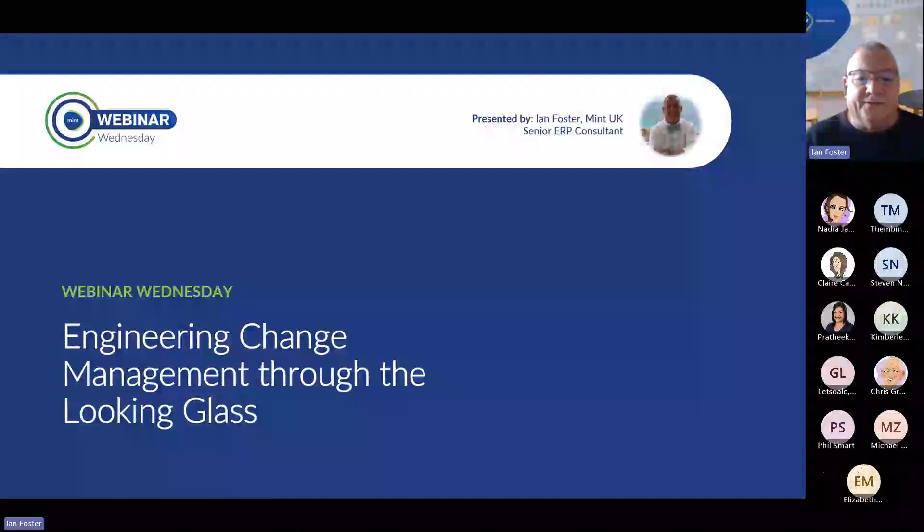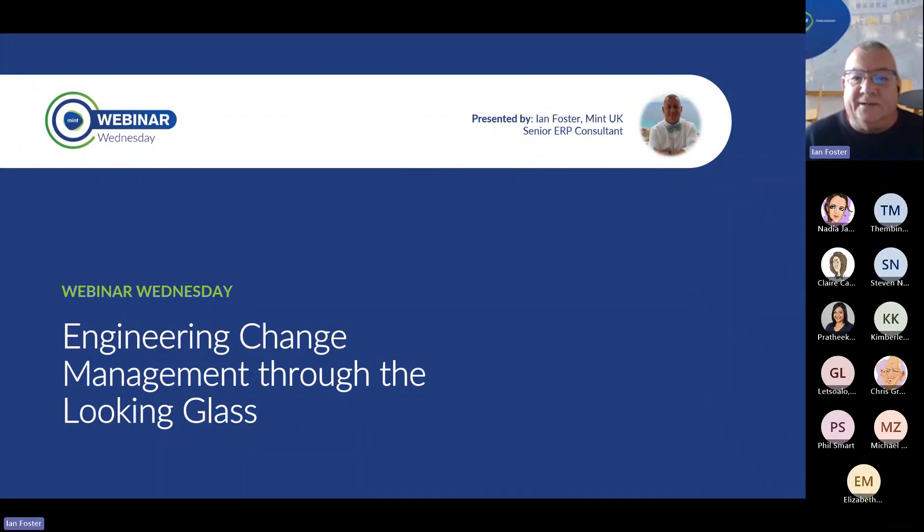Once again, good morning, good afternoon, dare I say good evening from wherever you're attending from around the world. My name is Ian Foster.